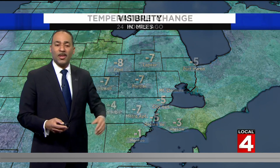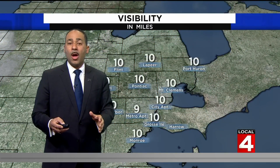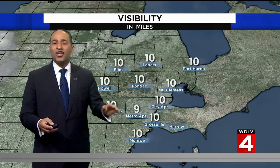Temperatures are in the 30s right now: 35 for our friends over in Oxford, 38 in Ann Arbor, 39 degrees in Monroe. Everyone's in the same boat — all these temperatures are as much as 5 to 7 degrees lower than where they were 24 hours ago. Unlike yesterday at this time, though, visibility is much more manageable.